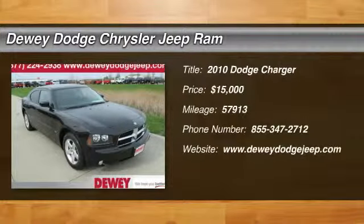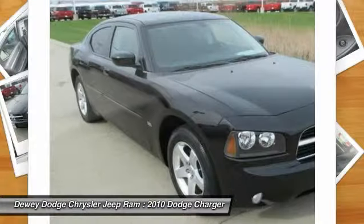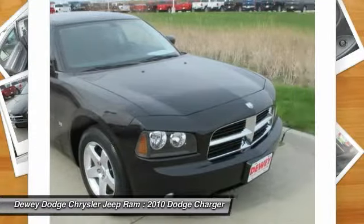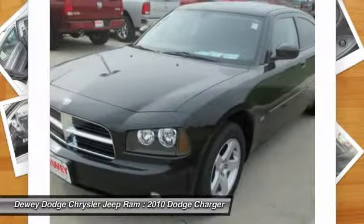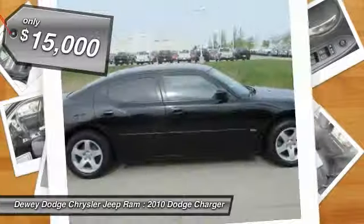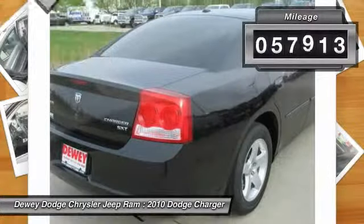The 2010 Charger. Inject some versatility, comfort, and sophistication into your muscle. The Charger is a powerful sedan that excites at every turn. Peace of mind comes standard with Charger's 5-star government front and side impact crash test rating, and is priced below $15,000. This vehicle has less than 60,000 miles.